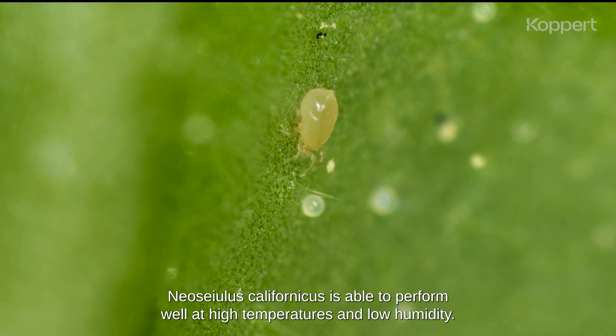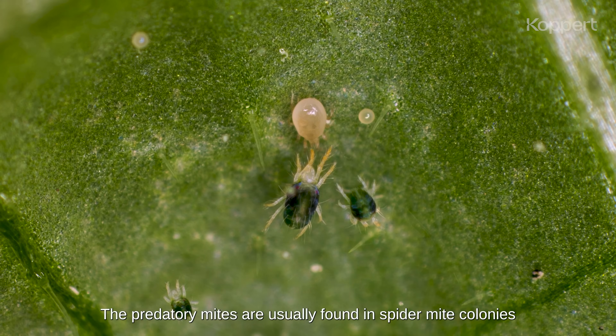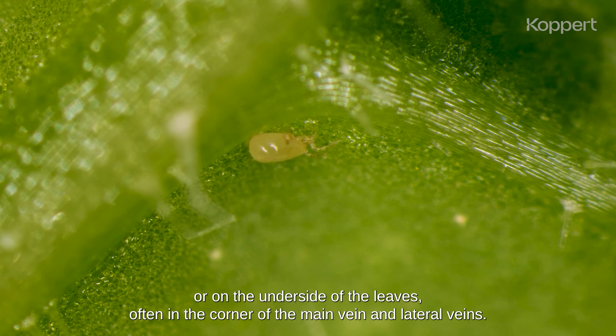Neoseiulus californicus is able to perform well at high temperatures and low humidity. The predatory mites are usually found in spider mite colonies or on the underside of the leaves, often in the corner of the main vein and lateral veins.